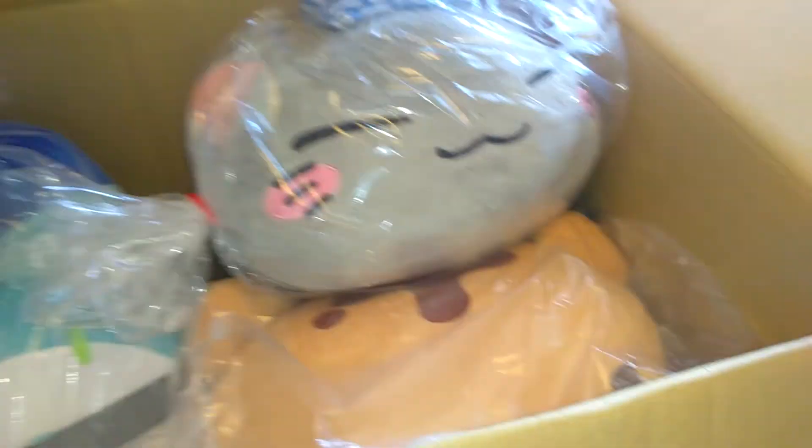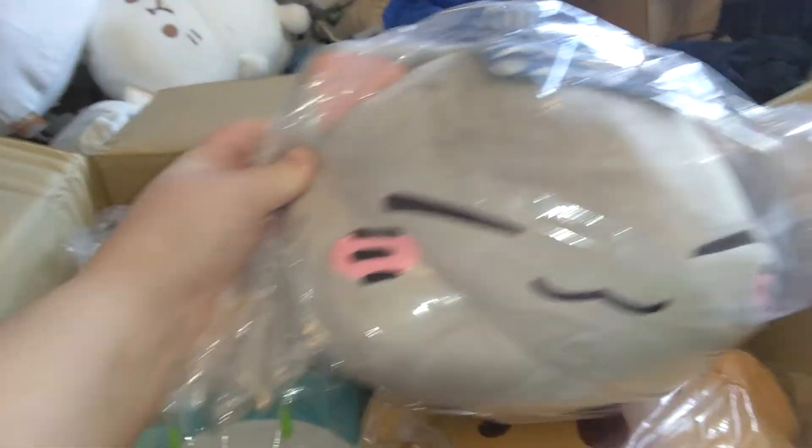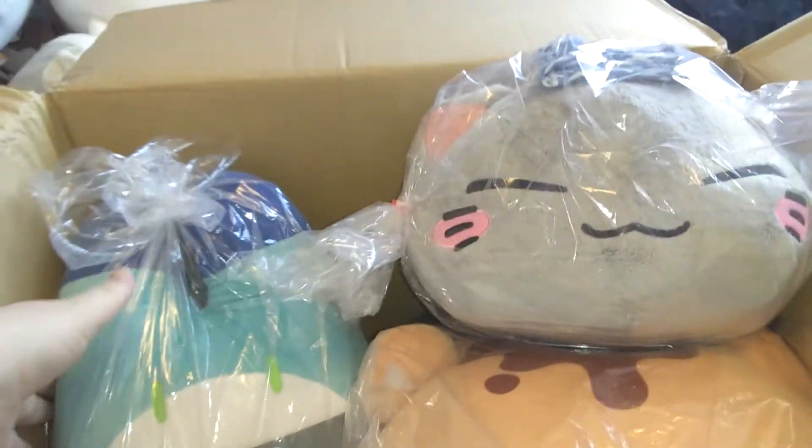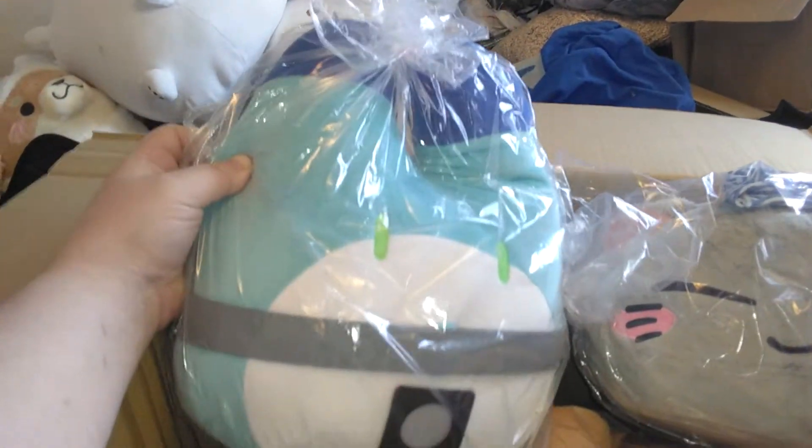Alright, so we got in here, we have Nemuniko, a towel on his hand. Nice, cute gray kitty. Kimono Friends, Lucky Beast, pretty nice, big plush.